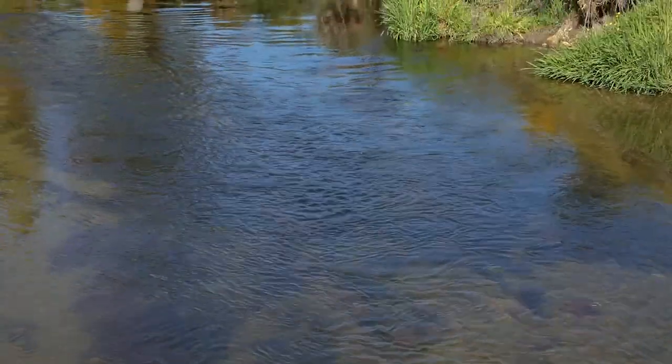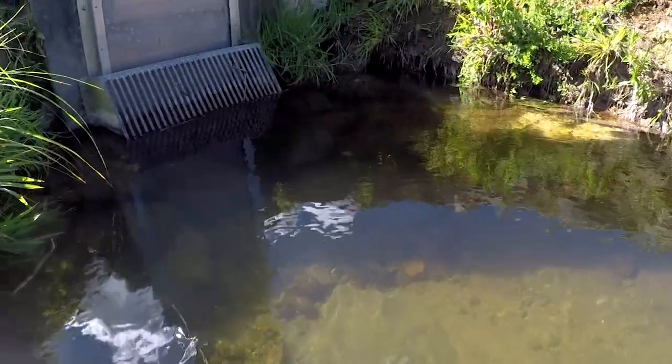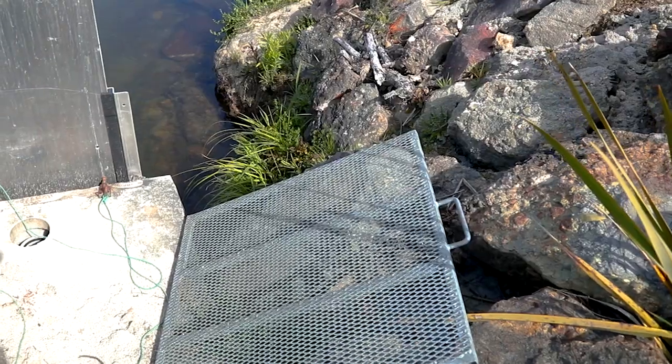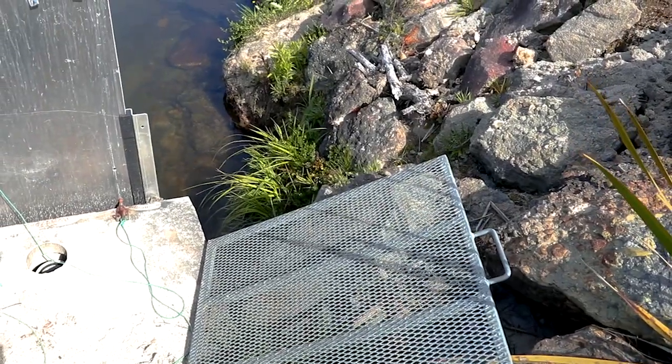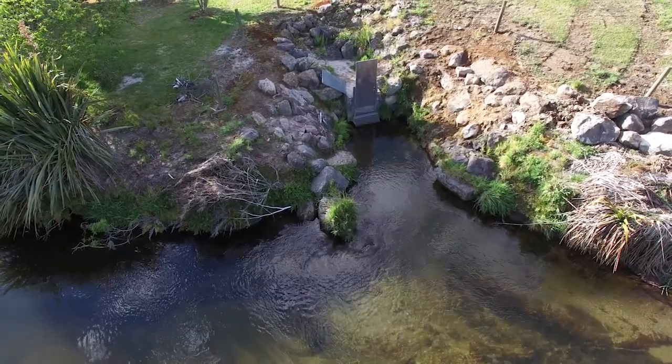The grills on that side are there to prevent debris from going into the turbines. We also have one more grill — we took it out for today so you could see — the three millimetre fish grill, and the intention of that grill is to make sure that no native fish get into the turbine system.